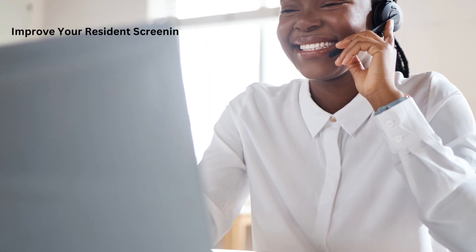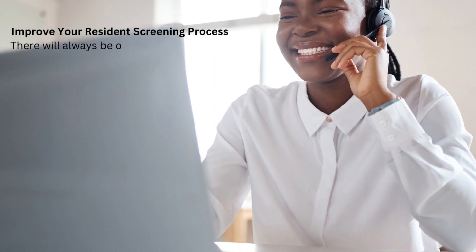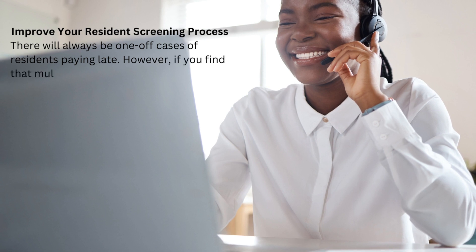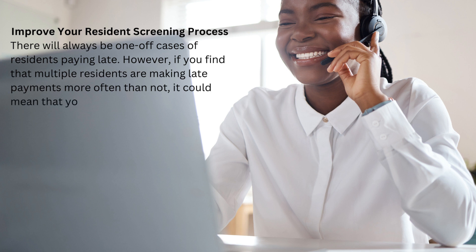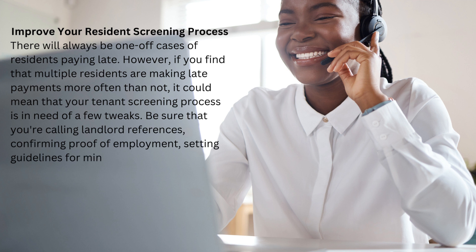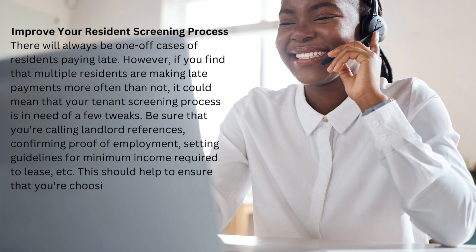Improve your resident screening process. There will always be one-off cases of residents paying late. However, if you find that multiple residents are making late payments more often than not, it could mean that your tenant screening process is in need of a few tweaks. Be sure that you're calling landlord references, confirming proof of employment, setting guidelines for minimum income required to lease, etc. This should help to ensure that you're choosing high-quality residents who can afford to make their payments each month.